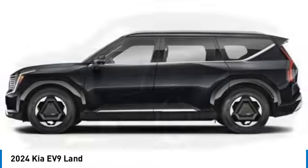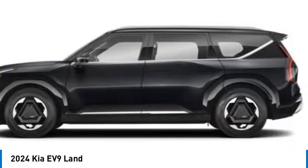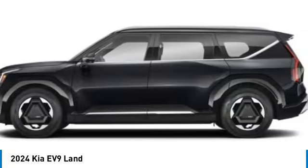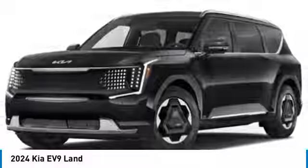Rear spoiler. Alloy wheels. Power lift gate. Brake assist. Four wheel disc brakes. Electronic stability control. Navigation system. Heated steering wheel. Heated front seats. Take this vehicle for a spin and see why so many shoppers are now proud owners.